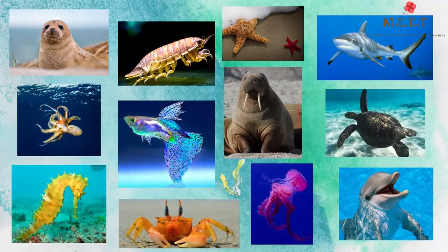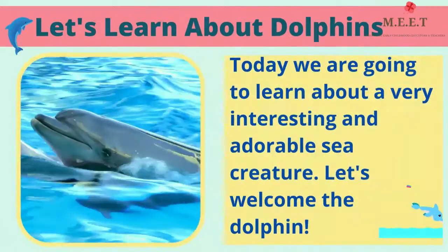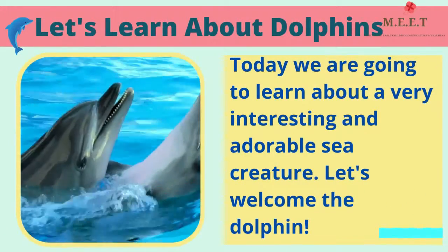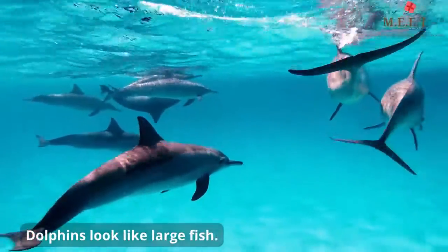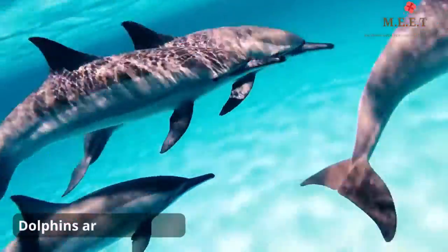Hello children! Today we are going to learn about a very interesting and adorable sea creature — let's welcome the dolphin. Dolphins look like large fish, but even though they live in the water, they are actually mammals.